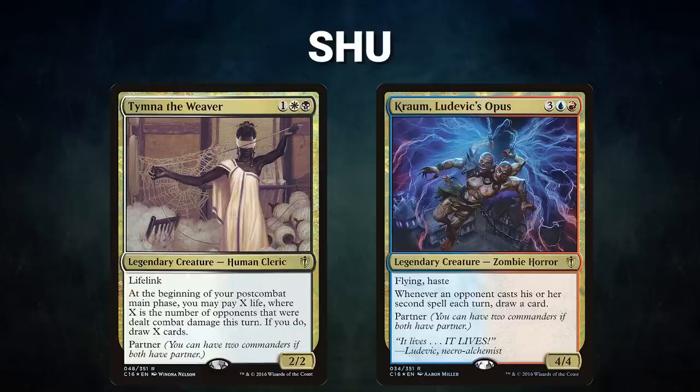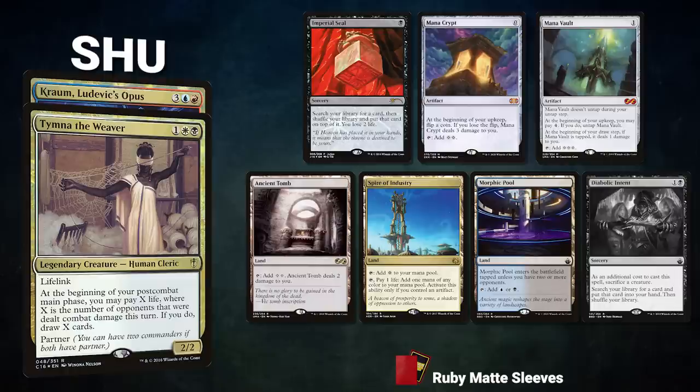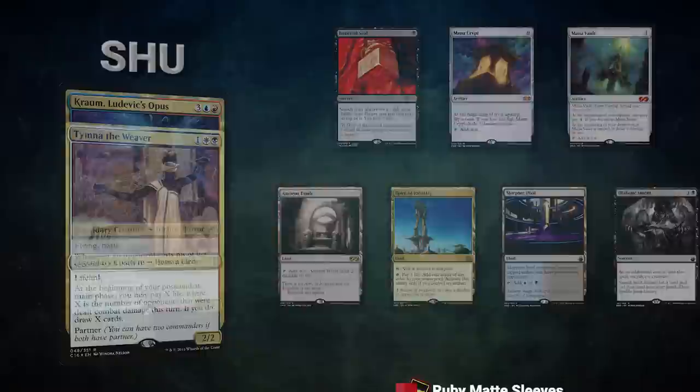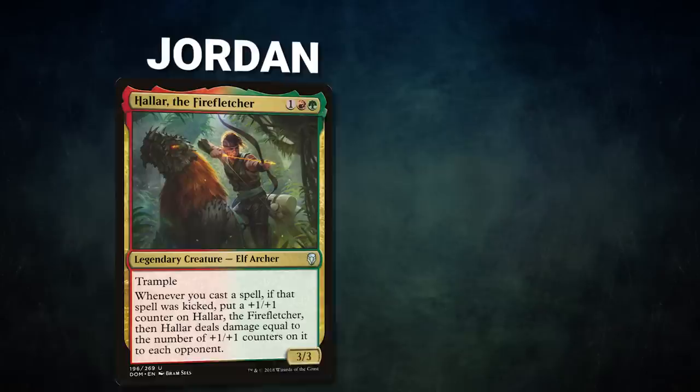After that we have Shoe piloting the partner pair of Tymna the Weaver and Kraum, Ludevic's Opus. This deck seeks to grind advantage through its commanders, play all the best cards in the format, and win through a combo. Shoe's opening hand contains Imperial Seal, Mana Crypt, Mana Vault, Ancient Tomb, Spire of Industry, Morphic Pool, and his London mulligan is a Diabolic Intent.